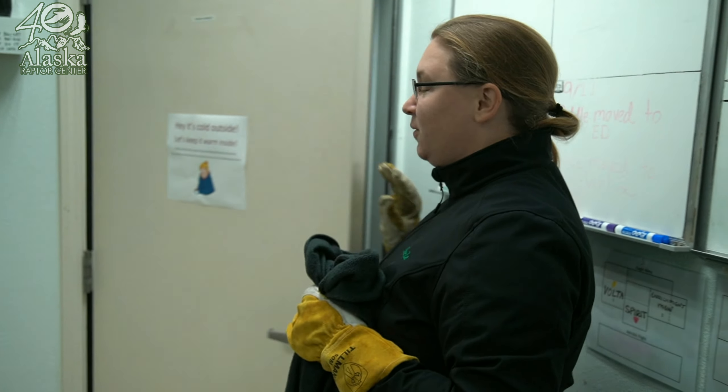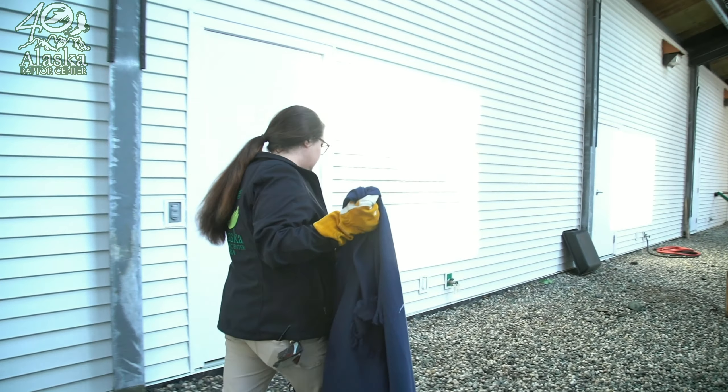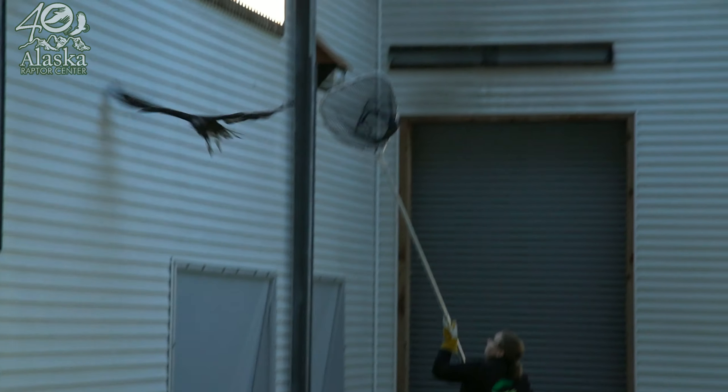We think he's ready for release, so we're going to go in, catch him really quick, and then do a physical on him to just make sure he's a good candidate for release.